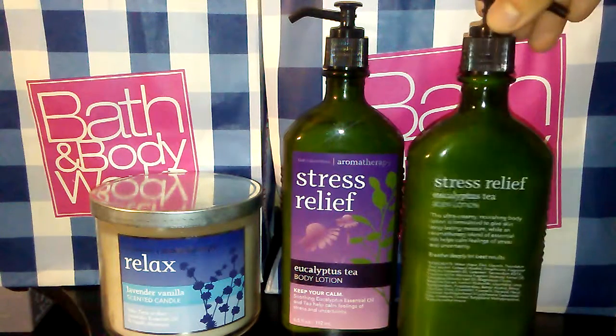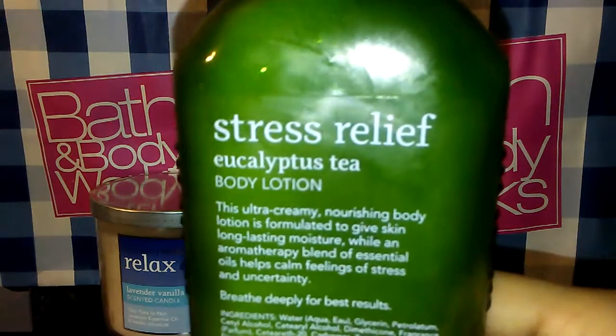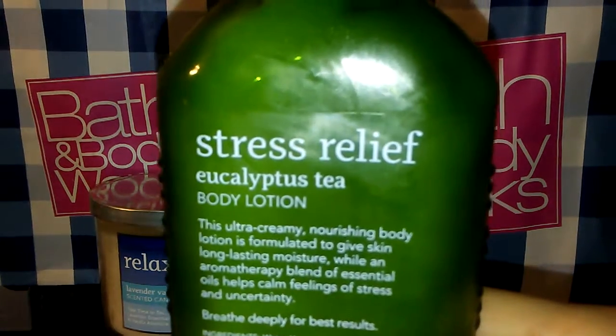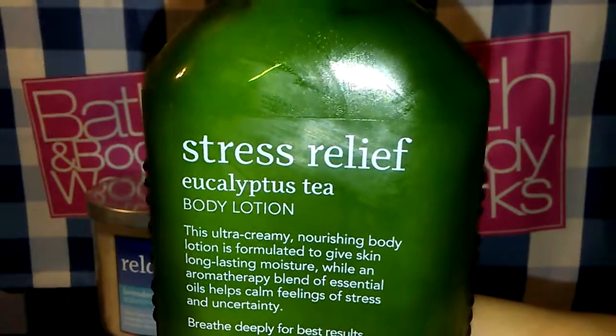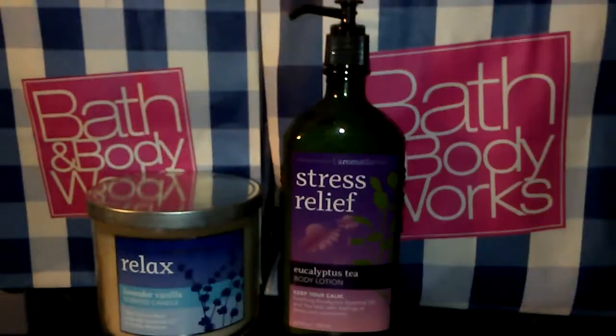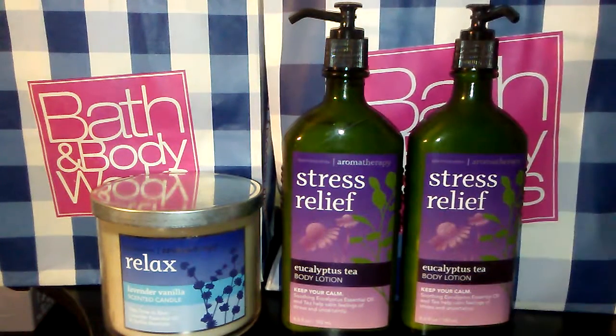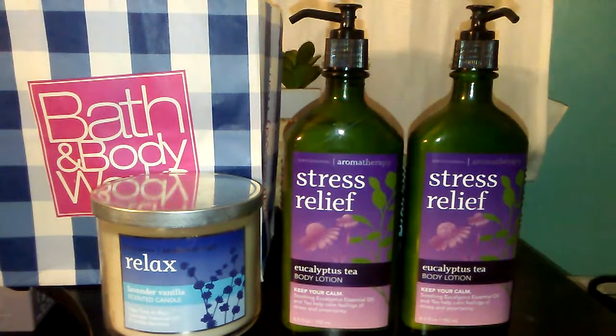The back says the Ultra Creamy Nourishing Body Lotion is formulated to give skin long-lasting moisture while an aromatherapy blend of essential oil helps calm feelings of stress and uncertainty. I'm not sure how to describe the scent — it just smells like roses or flowers to me. I really love that. And I think that was everything that I got in this bag.